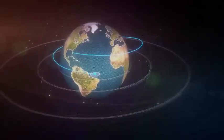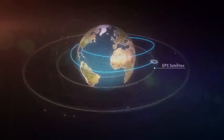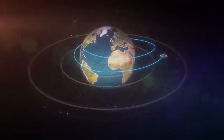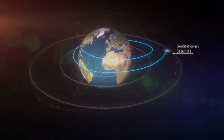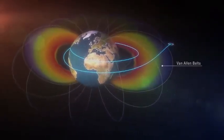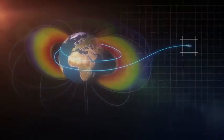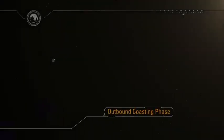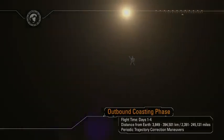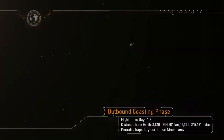As Orion departs low-Earth orbit, it will fly through the orbital debris field encircling the Earth, past the global positioning navigation satellites, past the communication satellites in geostationary orbit, and through the Van Allen radiation belts on into the deep space radiation environment. Orion is now entering an outbound coast phase. The spacecraft is uniquely designed to navigate, communicate, and operate in this deep space environment. The outbound coast to the Moon will take approximately four days.